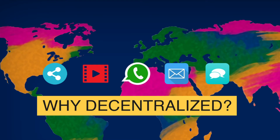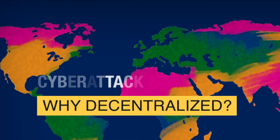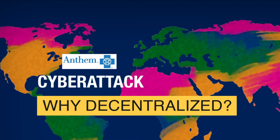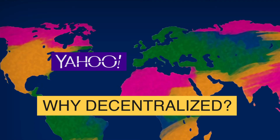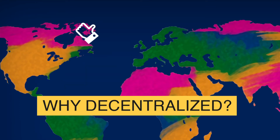So why is decentralized the solution? The drive towards more data-driven business is occurring at the same time as we have seen more data breaches than ever from centralized data centers. Examples of recent data hacks include the Equifax hacking scandal, the Anthem Health Insurance breach, and the massive Yahoo breach, which affected over 1 billion Yahoo accounts.